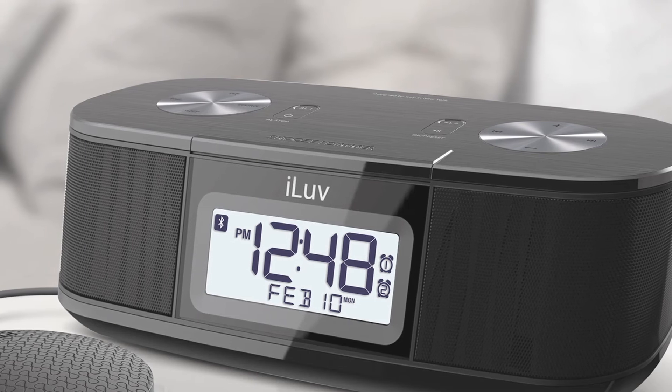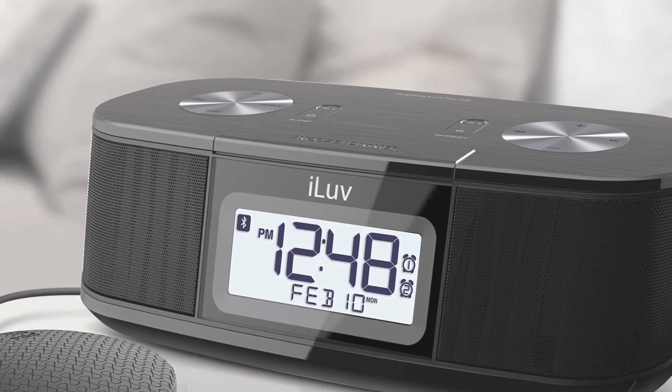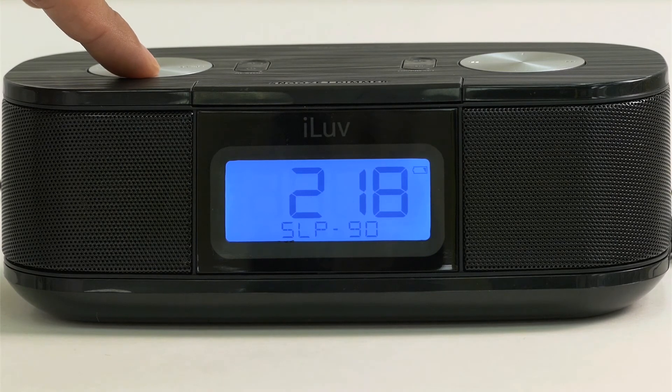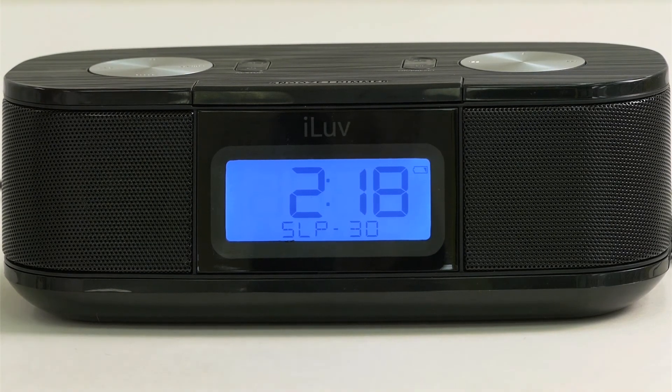If you like falling asleep to music, TimeShaker Micro's sleep mode lets you do just that. In sleep mode, you can set the amount of time for music to play as you fall asleep, and the music will automatically stop once it reaches the end of the timer.